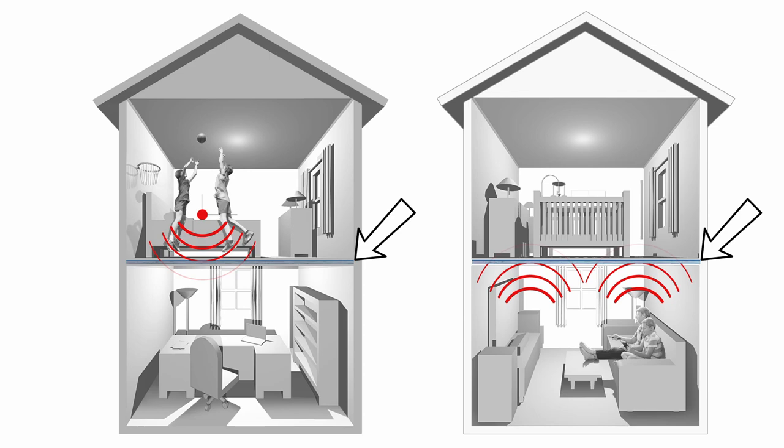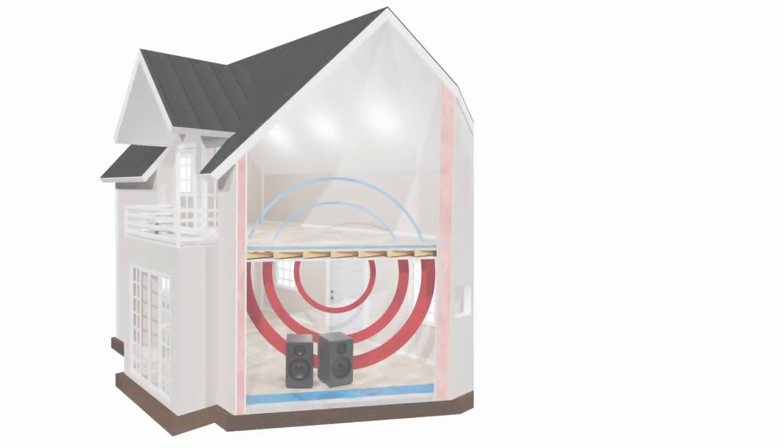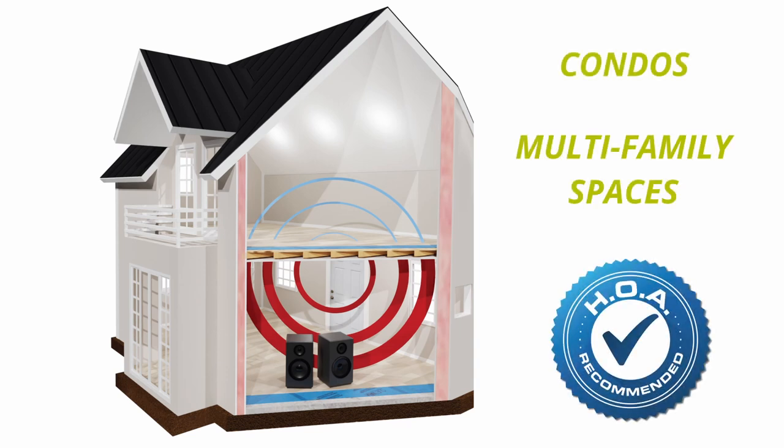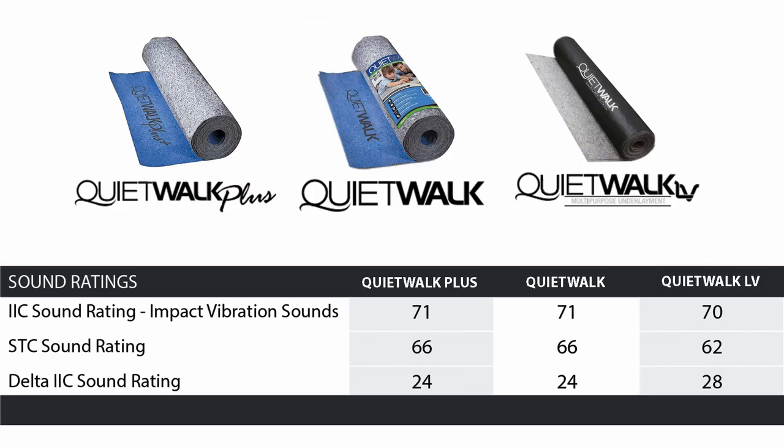This is why QuietWalk products are specified and used often in condos and multi-family living spaces and are HOA recommended. Look at our official sound scores and you'll quickly see how they lead the industry against noise and for quiet.